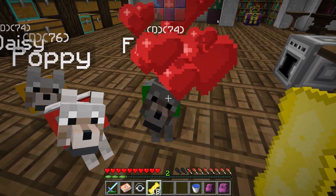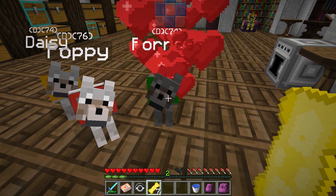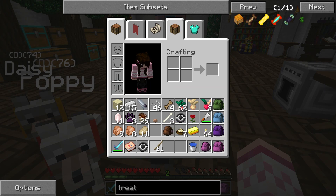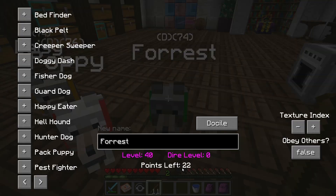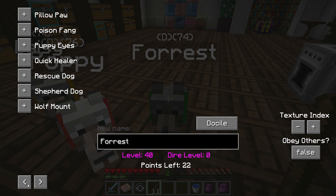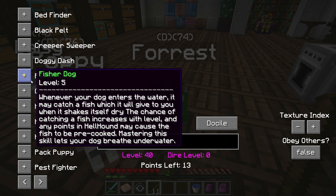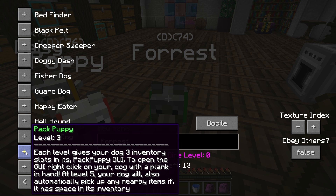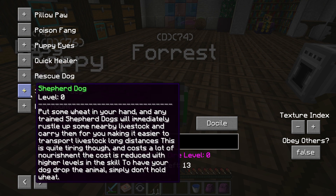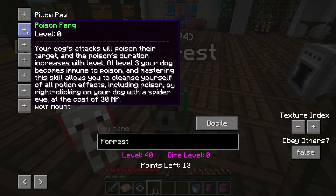Let's go ahead and work on Forest and give him a bunch of these treats. Look at all these hearts! Forest should have a bunch more points to spend - he has 22 points, that is so cool! We're working on giving him happy eater - he is maxed out on happy eater and he's maxed out on fisher dog. Let's see: pack puppy, rescue dog, shopper dog, wolf mount, puppy eyes, poisonous fangs - there are so many different things.